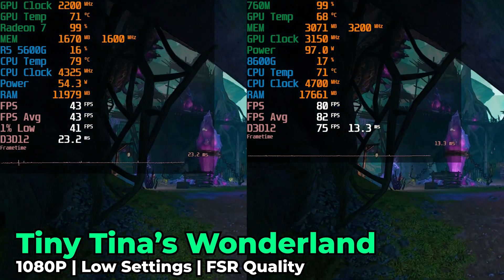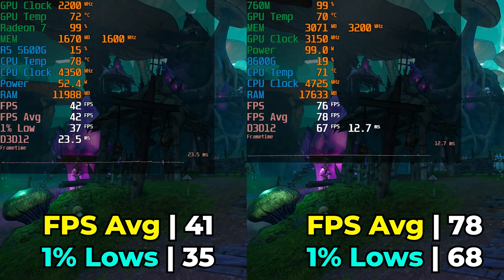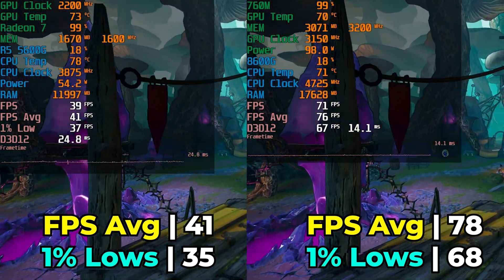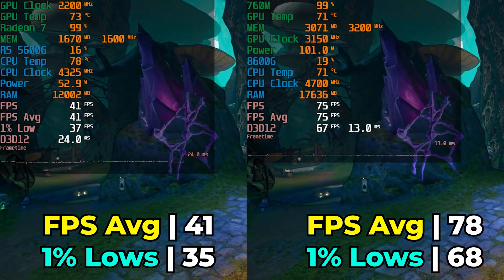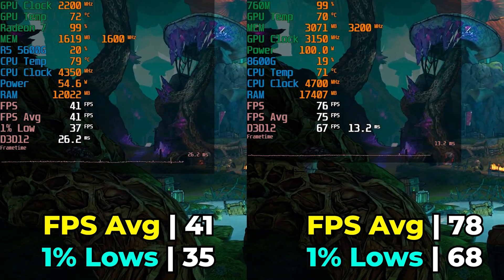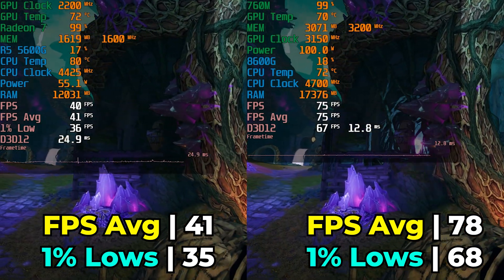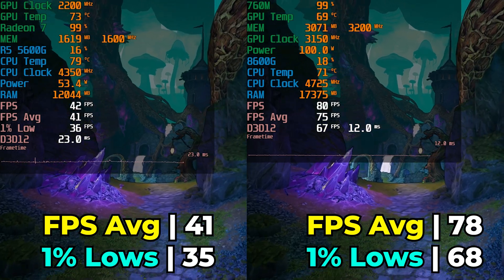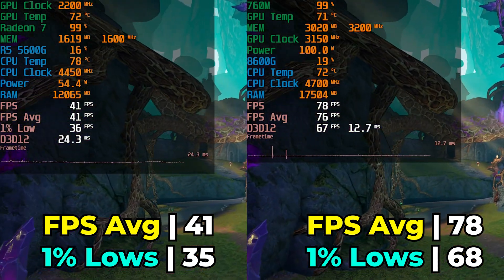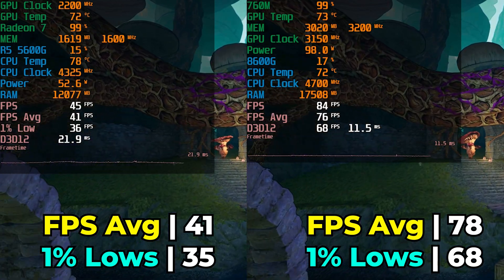Tiny Tina's Wonderlands at 1080p with the low graphics settings and FSR at the quality preset shows a major difference: going from a barely 40fps average with 1% lows in the mid-30s to almost 80fps average with 1% lows near 70. This gives you room to tailor the visual experience above bare minimum. The tier below low doesn't look dramatically different, but jumping to medium shows more improvements, and with FSR we get a better overall experience without sacrificing too much visually.